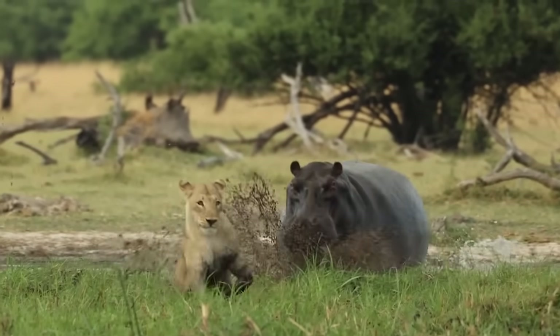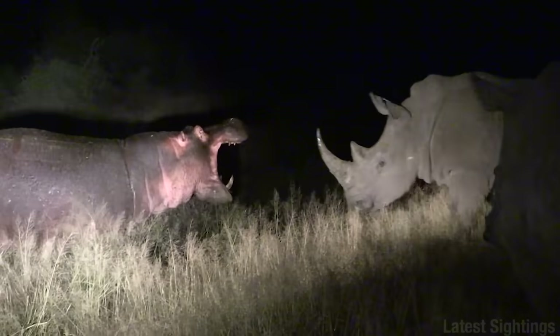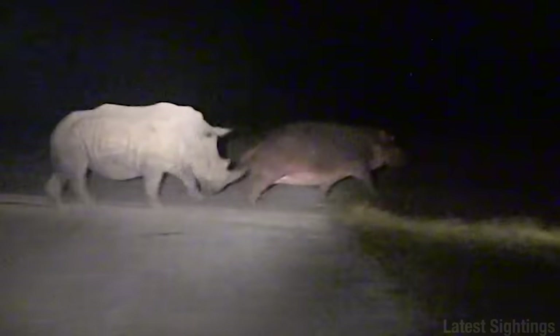You put all that together and you have a creature that really doesn't give a f***. Look at this one — he's messing with a rhino. And the rhino doesn't know what the hell's going on. The hippo keeps at it until it does what you're not supposed to do, which is turn your backside to a pissed-off rhino. Right in the noodle.